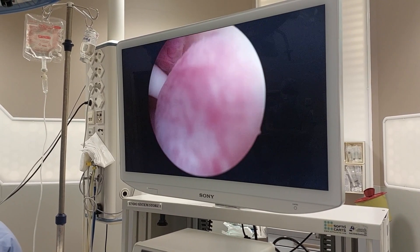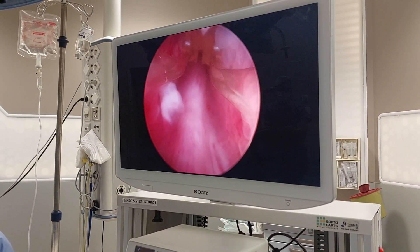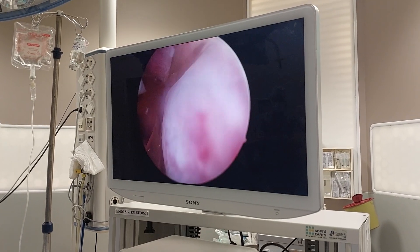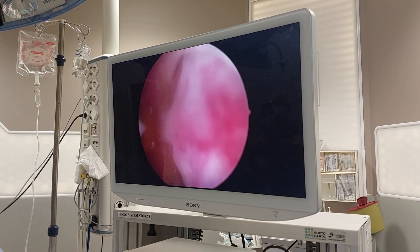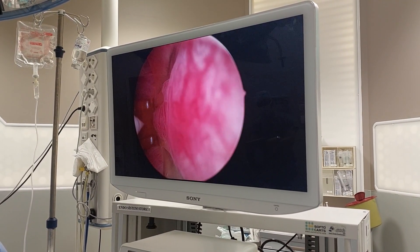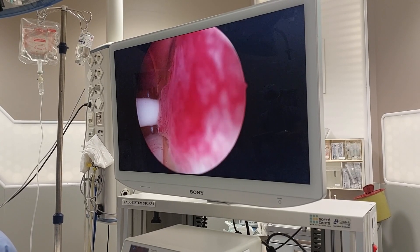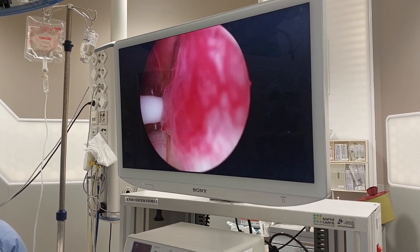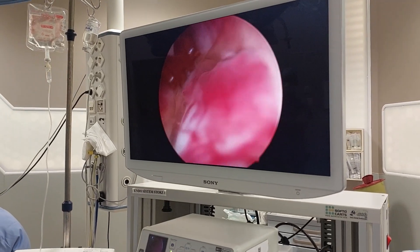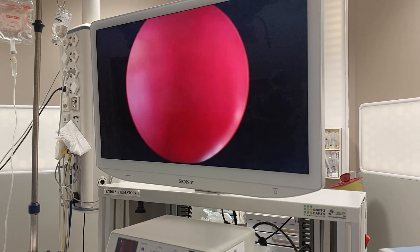The best part of this operation is how easy it is to perform. This is the verumontanum area — I will not come very close here. I'll make the last injection for this lobe here. So for the left lobe I put three injections, and now I will move to the right lobe.